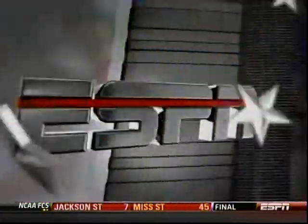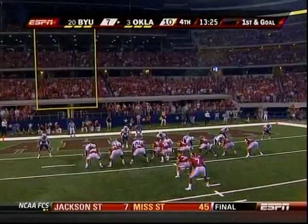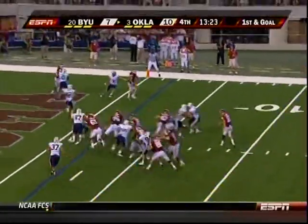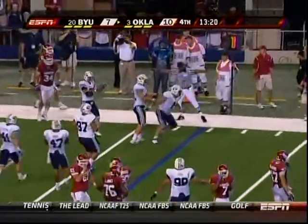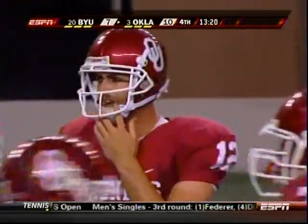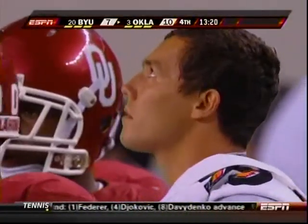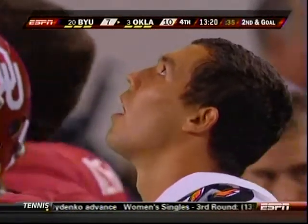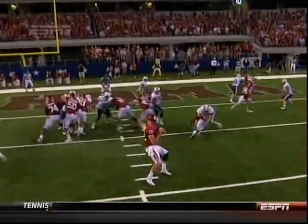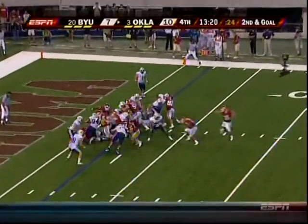First and goal for Oklahoma, trying to extend their three-point lead. Play action — Jones throws and it's broken up at the goal line by Pendleton. They're not pulling any punches with their freshman quarterback. Great discipline by BYU's defense — I would have thought with all those running plays that faking the run on first down would have left it wide open, but BYU read it and was not fooled. Second and goal.